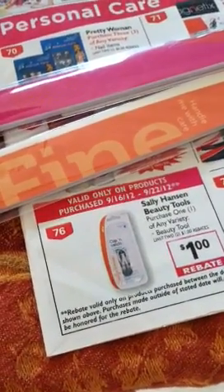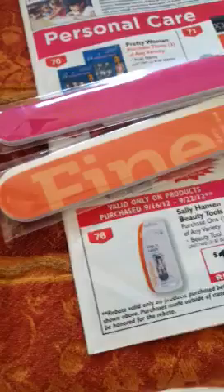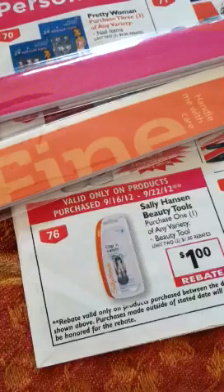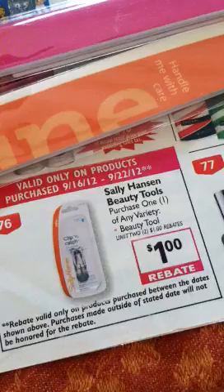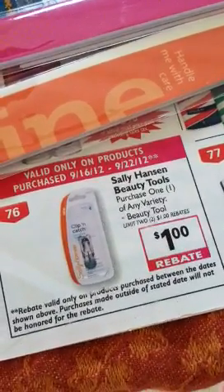Hey guys, I went shopping with my daughter-in-law and she showed me some deals down there at Rite Aid. This right here is a monthly rebate book that you can see. Here is a dollar rebate on Sally Hansen Beauty Tools — purchase one of any variety beauty tool and get a dollar rebate.